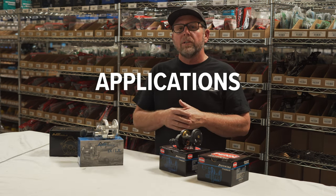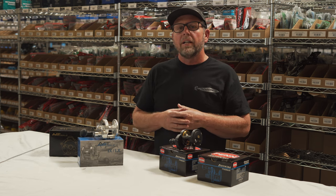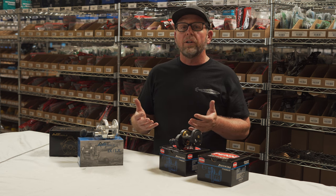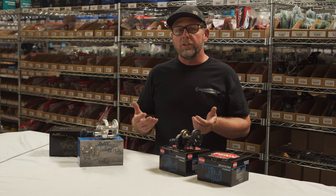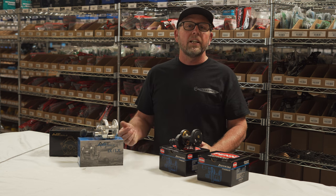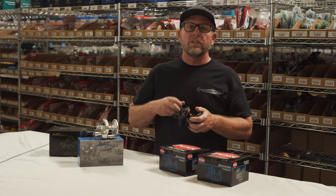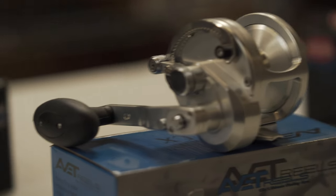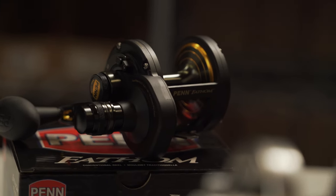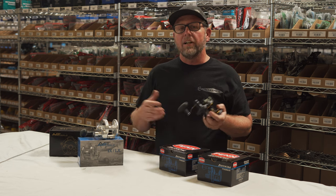Having a two-speed reel is very beneficial, especially if you're fishing deep water. If you're fishing bottom fish in 200-plus feet of water, having it in high gear all day is extremely tiring. So as I get tired during the day, I'll kick it into low gear, push the button, and just winch the fish up. It takes longer because the spool turns slower, but it's much easier on my hands and my back later in the day.